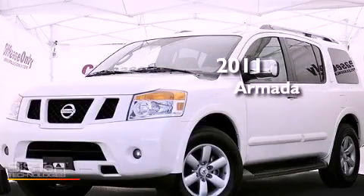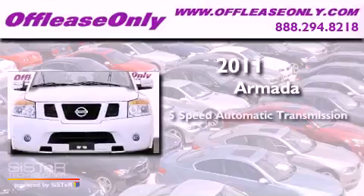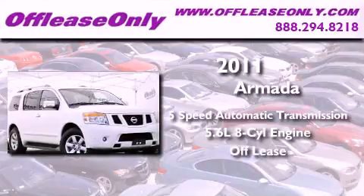This is a 2011 Nissan Armada. This vehicle has seating for 8 adults and a 5.6-liter V8. Plus, having just come off lease, this Nissan is in like-new condition.